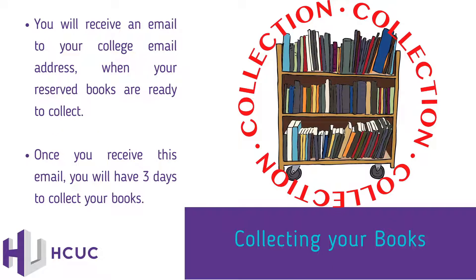Collecting your books. You'll receive an email to your college email address when your reserved books are ready to collect. Once you receive this email, you will have three days to collect your books from the LRC.